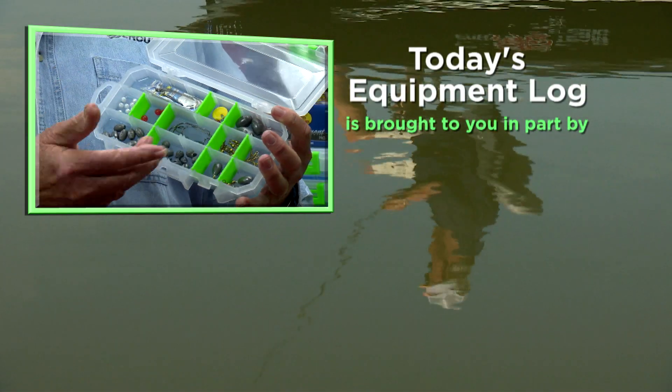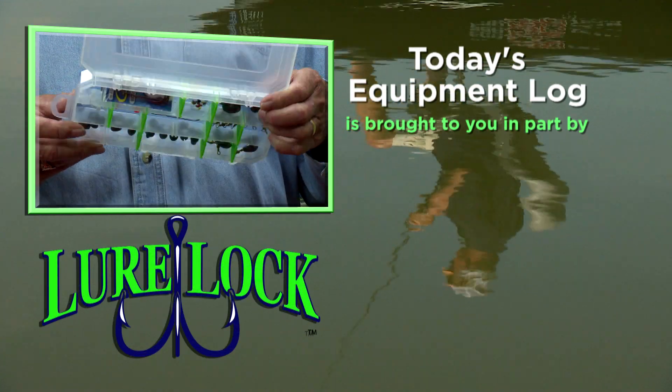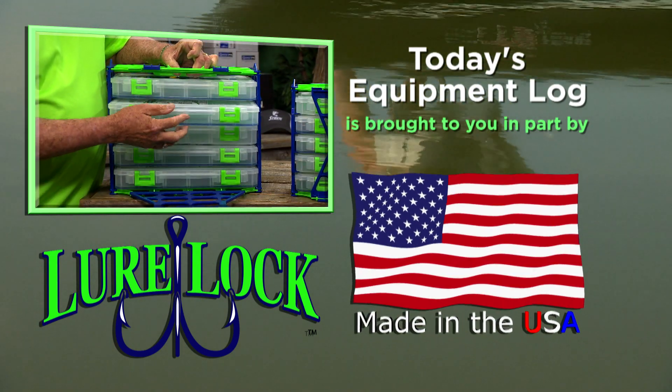Today's equipment log is brought to you in part by Lurelock. Their TackLogic technology locks your terminal tackles safely into place. 100% made in America. Lurelock — revolutionizing the way you fish.